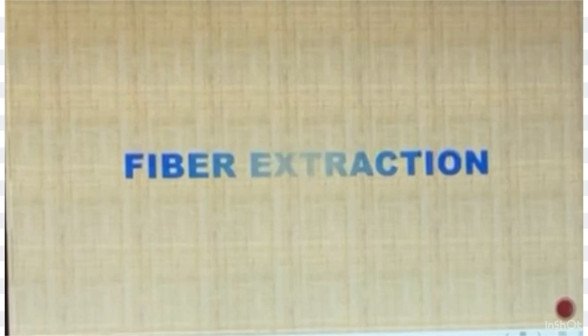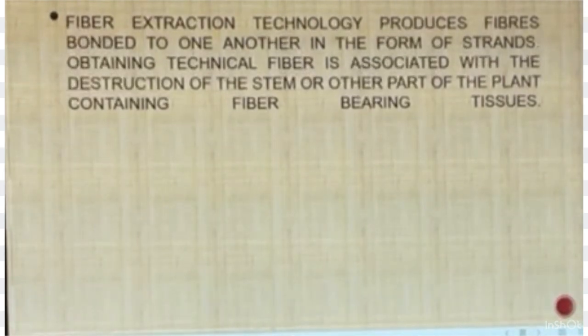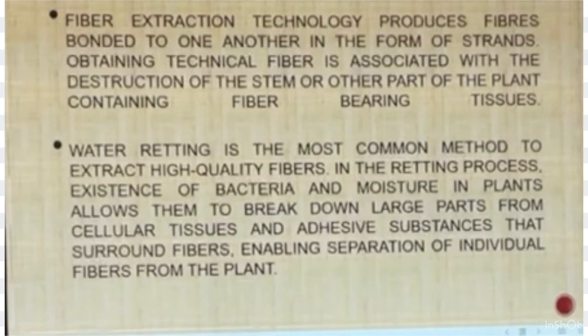Fiber extraction technology produces fibers bonded to one another in the form of strands. Obtaining technical fiber is associated with the destruction of the stem or other parts of the plant containing fiber-bearing tissues. Water retting is the most common method to extract high-quality fibers. In the retting process, bacteria and moisture in plants break down large parts of cellular tissues and adhesive substances that surround fibers, enabling separation of individual fibers from the plant.